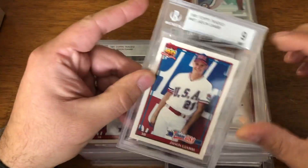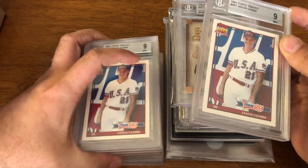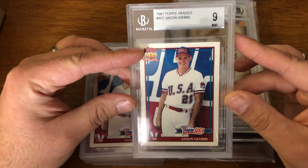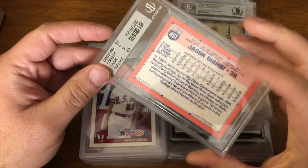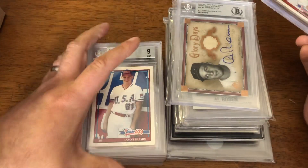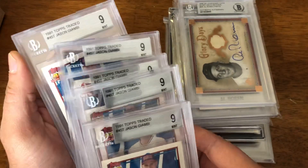These cards — I actually still know a few people that like Giambi, so I figured I could throw these in the care packages. I think it was five cards. BGS nine Giambi rookies from '91 Topps Traded, for three bucks a piece. I think I'll throw them into packages when I send them out. All the same grade — I haven't checked subgrades on each of them, but the end grade is all the same on them.